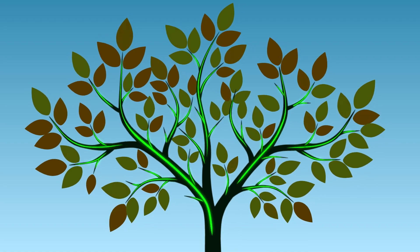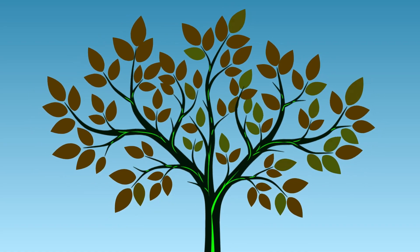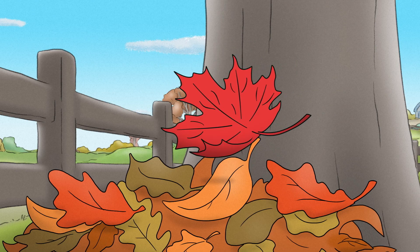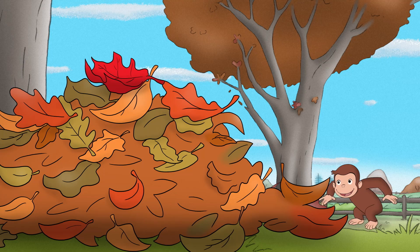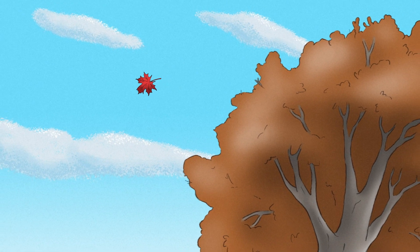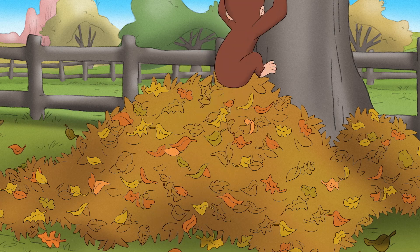That's what causes the leaves to change color. Now that there's nothing left inside the dry, damaged leaf, the tree stops holding onto it, and it eventually falls off on its own, or is blown away in the wind.